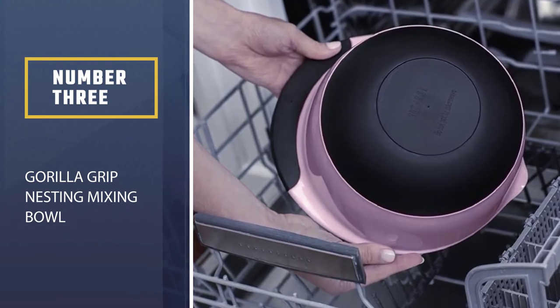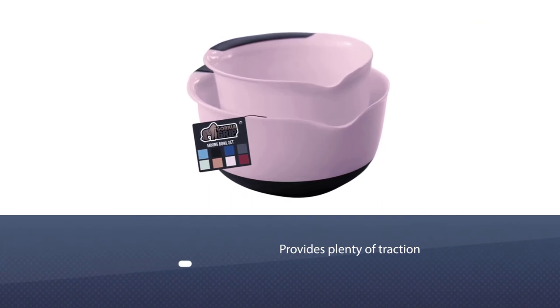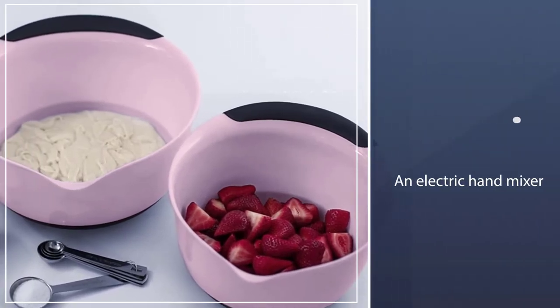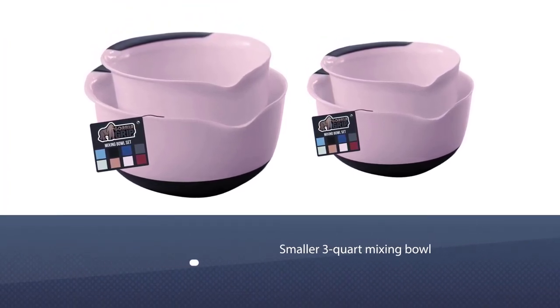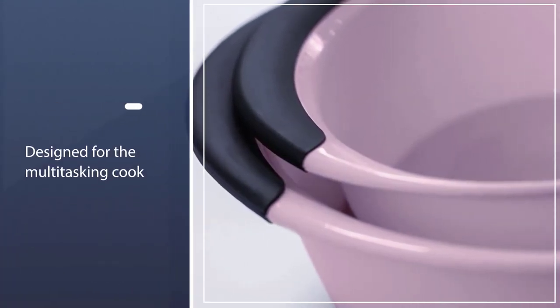Number three: Gorilla Grip nesting mixing bowl. This two-bowl set from Gorilla Grip is exceptionally easy to use and practical. When you're mixing, the rubberized bottom provides plenty of traction to keep the bowl in place even when using an electric hand mixer. When testing with a pint of whipping cream in the smaller three-quart mixing bowl, the high sides prevent splashes and splatters from covering the testers' kitchen.